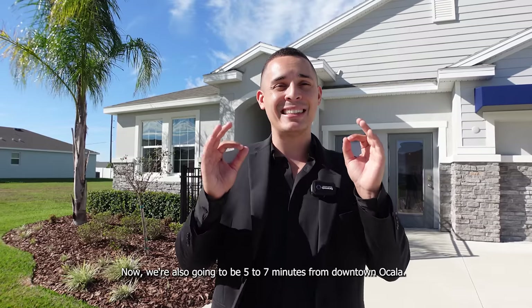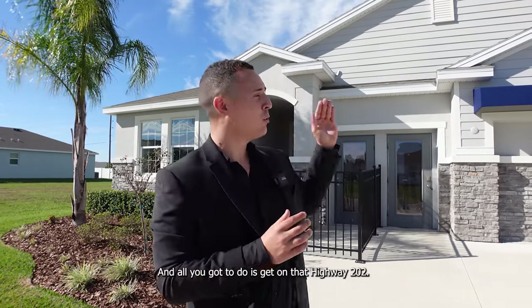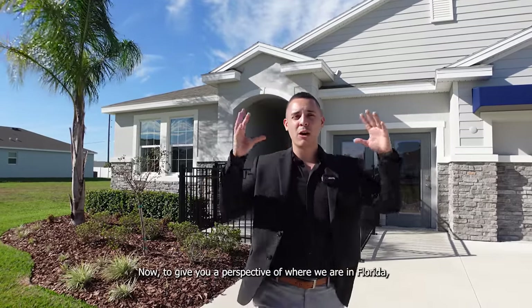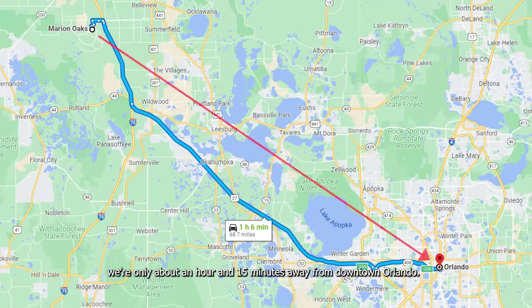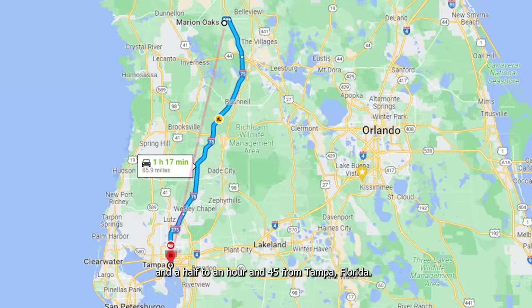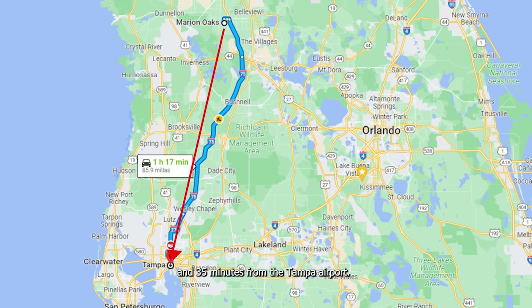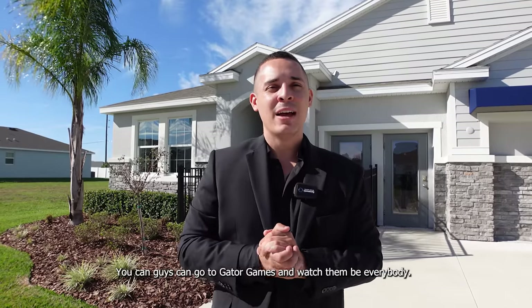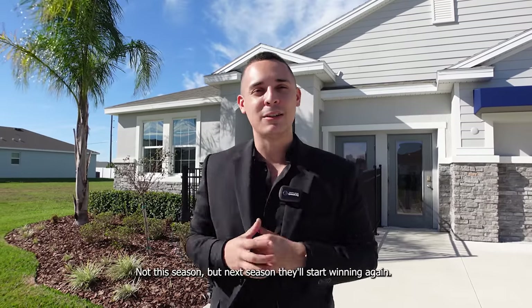We're also going to be five to seven minutes from downtown Ocala — just get on Highway 200 and it'll take you straight there. To give you a perspective of where we are in Florida, we're only about an hour and 15 minutes from downtown Orlando, and an hour and 20 to 25 from the Orlando International Airport. On the other side, we're about an hour and a half to an hour and 45 from Tampa, Florida, and around an hour and 35 minutes from the Tampa airport. Also, Gainesville is about 30 to 40 minutes north of Ocala, where you have the University of Florida.